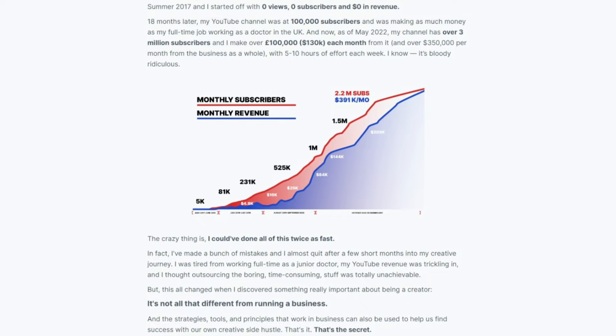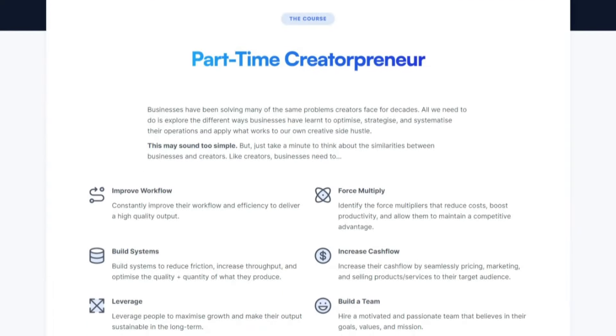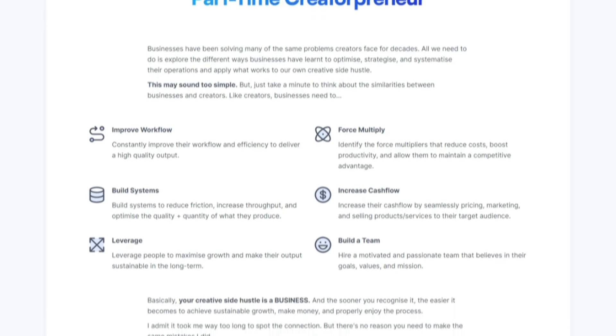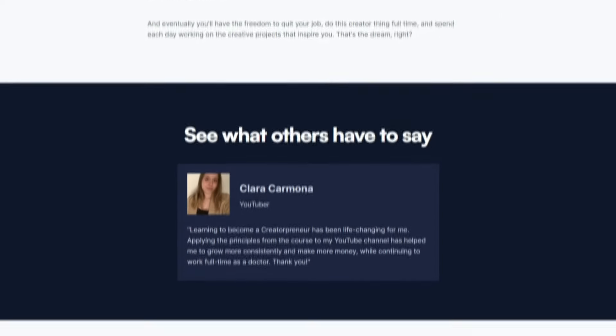In the challenges section, Ali uses storytelling to create a sense of relatability and vulnerability. By sharing his own experiences, he identifies common pain points creators face, such as feeling burnt out, struggling with growth, and facing inconsistent income — helping the reader feel understood and heard. This section frames why a creative hustle is essentially a business. Ali acknowledges these challenges and empathizes with the reader, suggesting that businesses have been solving similar problems to those creators face and encouraging the reader to learn more about business strategies. In the solution section, we can read the benefits of enrolling in the part-time Creatorpreneur course.